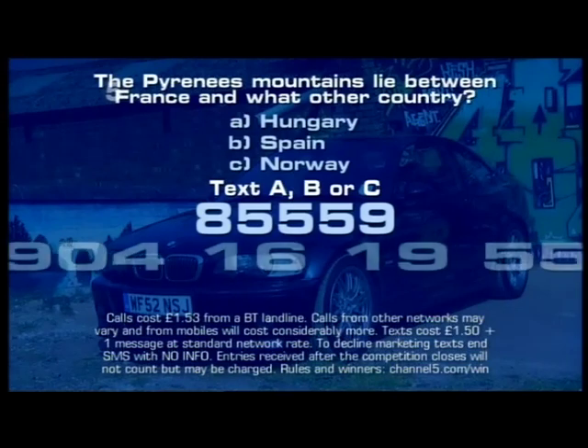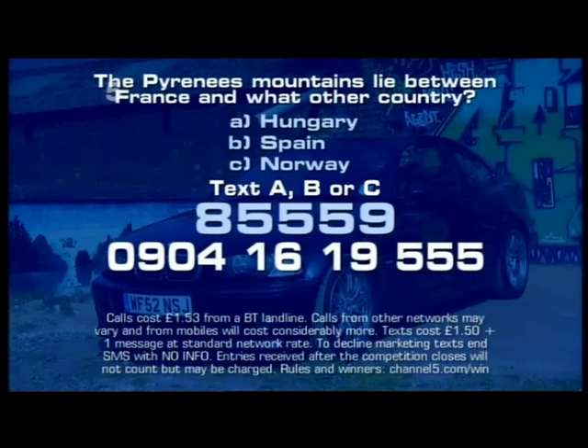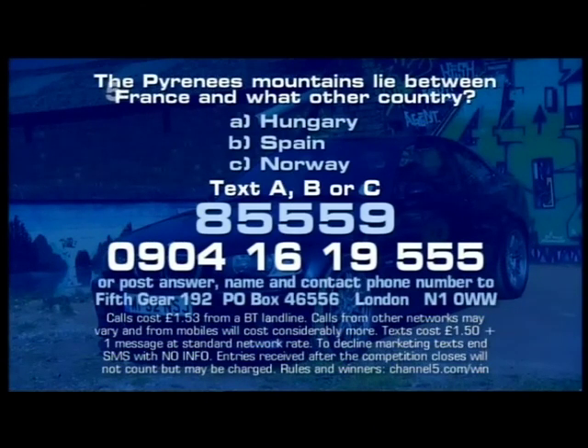To enter, text ABLC to 85559, or call 0904 161955, or send your answer on the back of a postcard or sealed envelope to Fifth Gear 192, PO Box 46556, London N1 0WW. Calls cost £1.53 from a BT landline; calls from other networks may vary and from mobiles will cost considerably more. Text costs £1.50 plus one message at standard network rates. For rules go to channel5.com/win. Lines close at midday on Friday the 13th of May, and three days later for postal entries. Good luck.